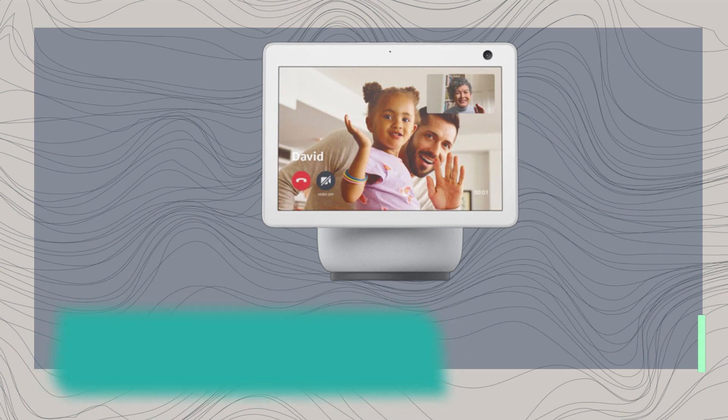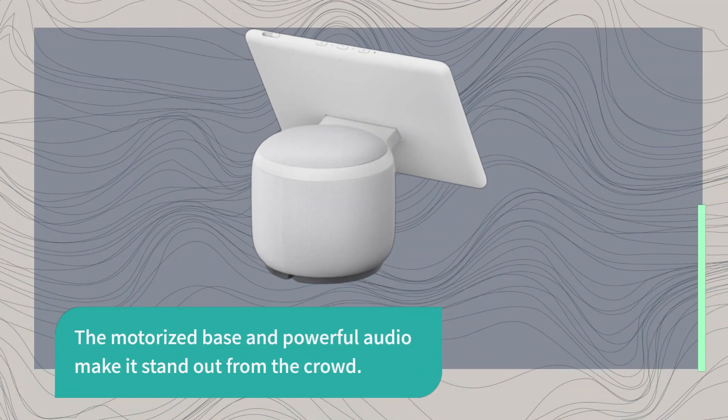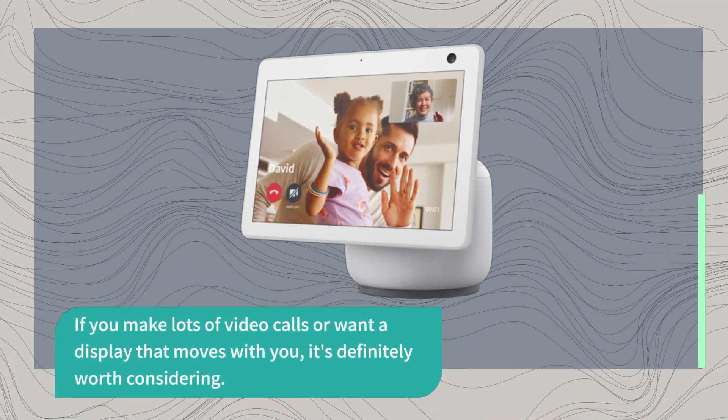In conclusion, the third-generation Amazon Echo Show 10 is a game changer in the world of smart displays. The motorized base and powerful audio make it stand out from the crowd. If you make lots of video calls or want a display that moves with you, it's definitely worth considering.